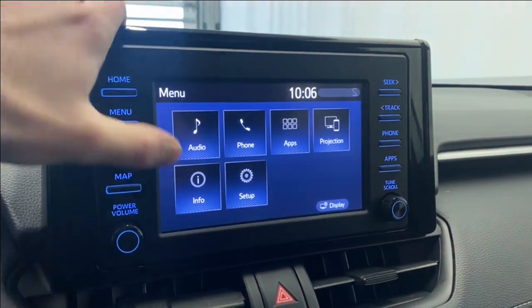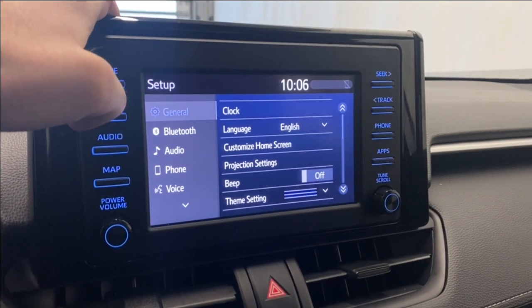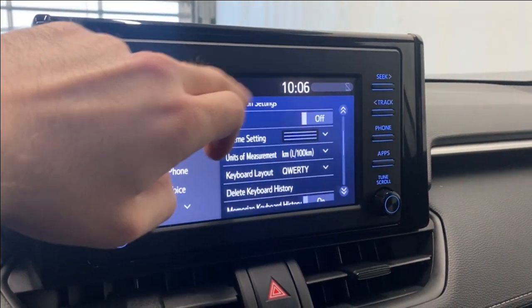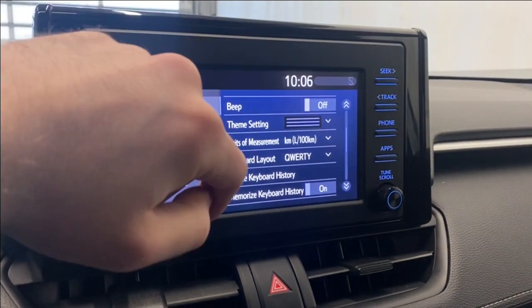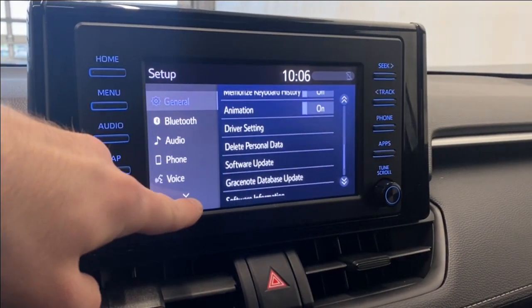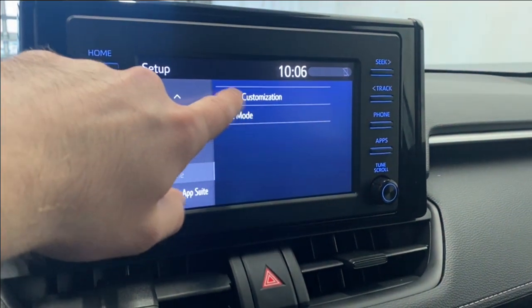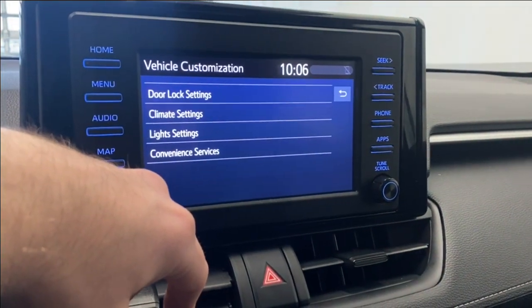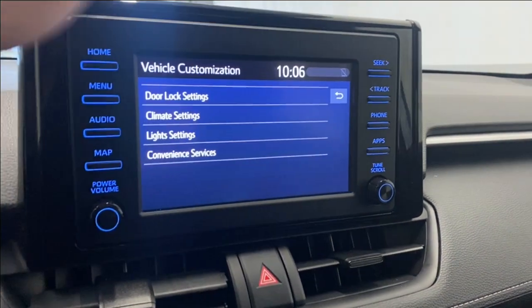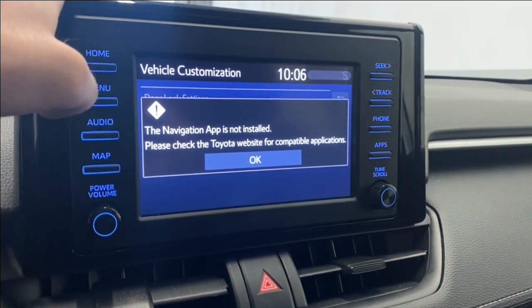In your info and setup page, you have general settings like your clock, language, and projection settings, your beep on or off when using the touchscreen, keyboard layout, and your Bluetooth audio, phone, and voice settings. There are also some other vehicle settings like your vehicle customization and your valet mode, which includes your door lock settings, climate settings, light settings, and convenience settings. There is no built-in navigation in this unit, but Apple CarPlay and Android Auto are available for navigation needs.